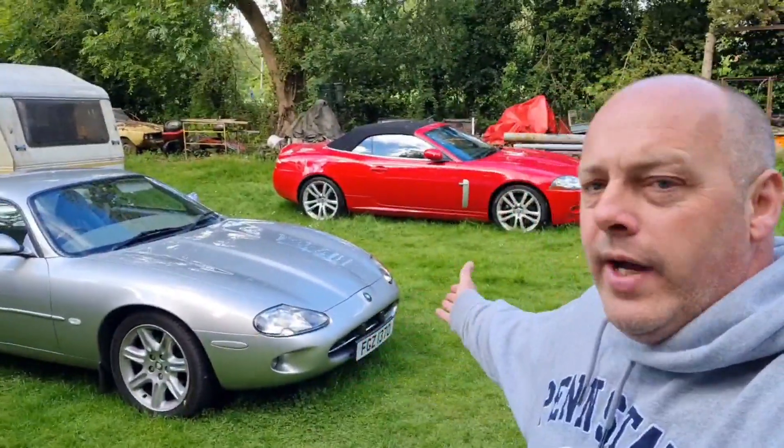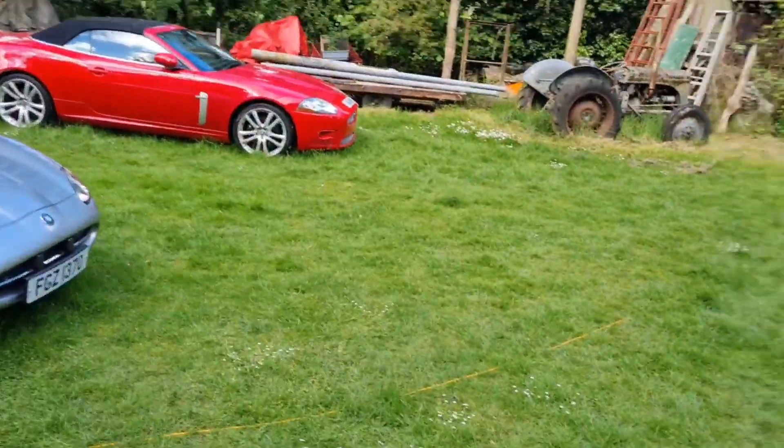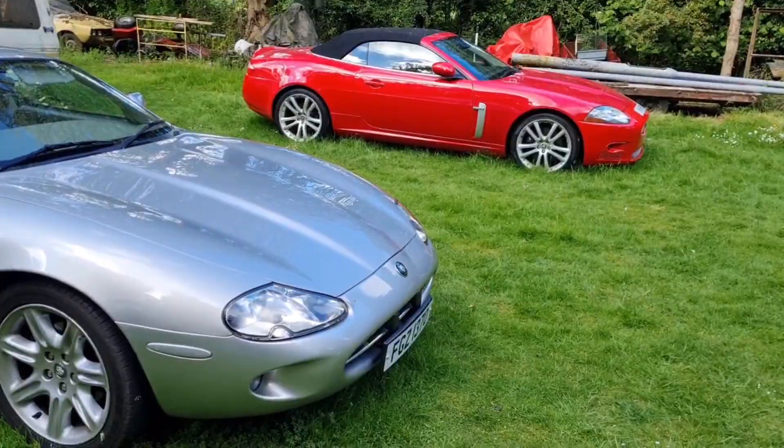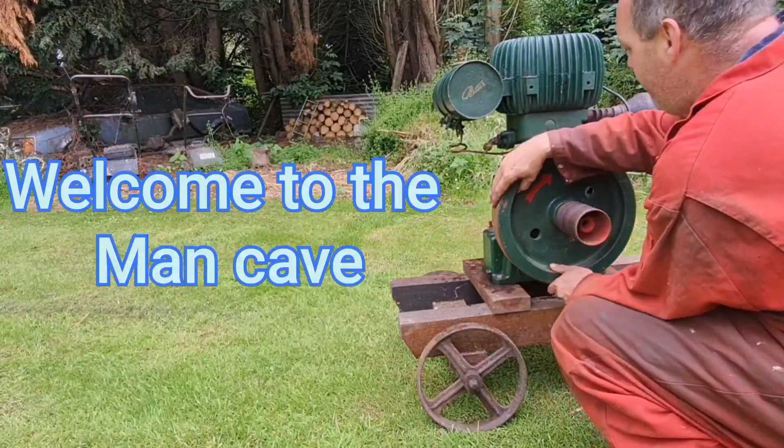Well hello mancavers, today we're going to look at two Jaguars, do a little comparison with the interiors and the exteriors. There they both are, back to back. Welcome to the man cave. Let the games begin.